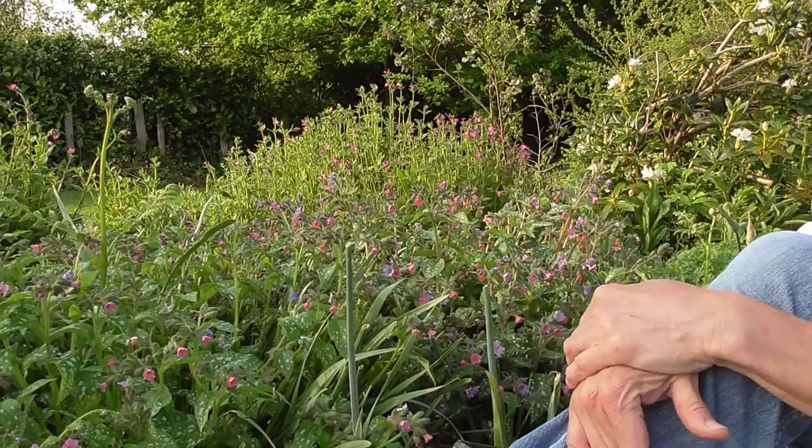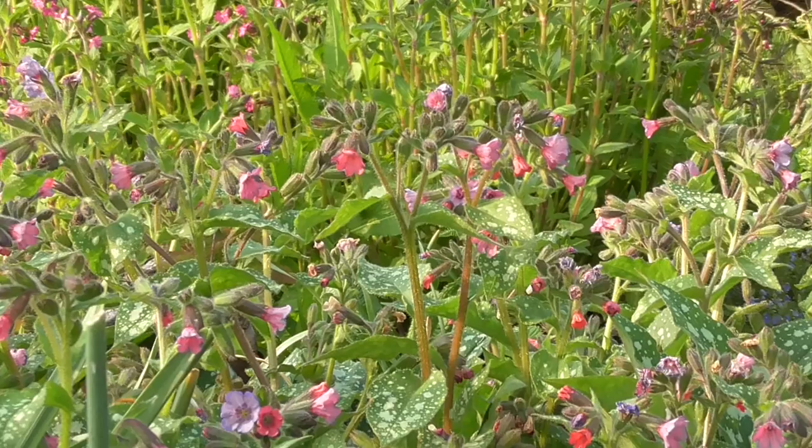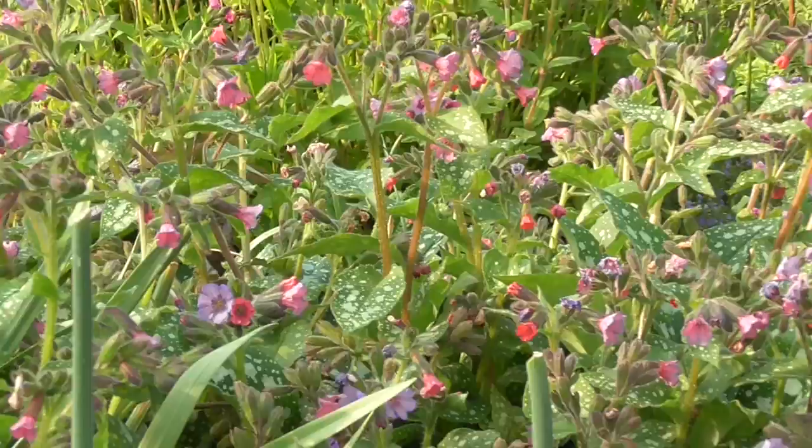I've got lots of bee-friendly flowers in my garden. This is pulmonaria — really good for the bees. And I've got happy bumblebees here buzzing around from flower to flower. I've just bought another flower for the garden: this is perennial wallflower, erysimum, which is a really good nectar source for bees.